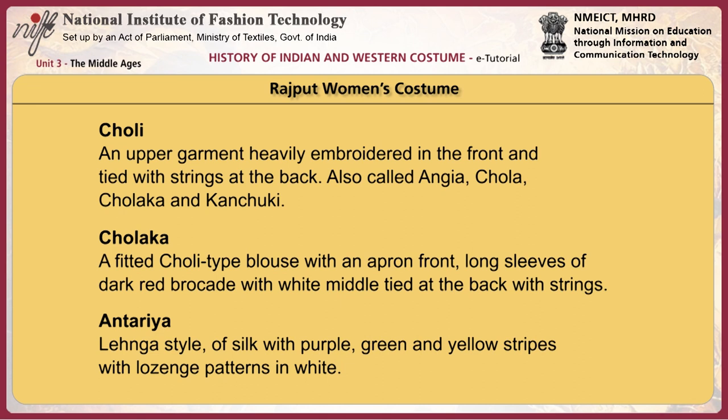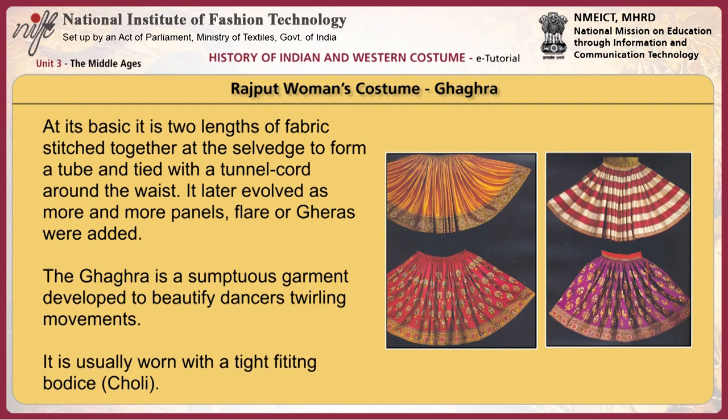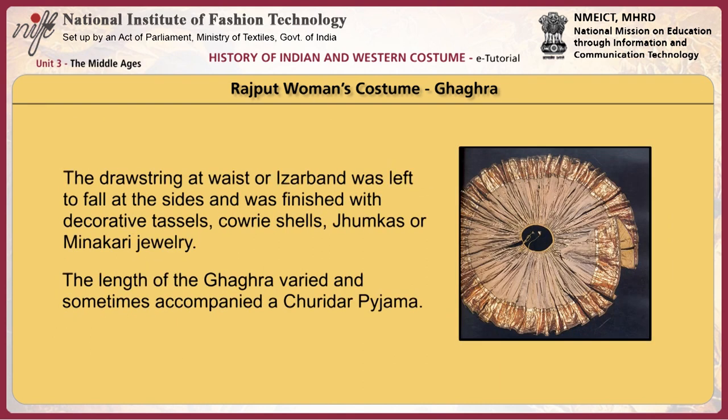The Andarya is a lehenga style of silk with purple, green, and yellow stripes with lozenge patterns in white. The Ghagra at its basic is two lengths of fabric stitched together at the selvedge to form a tube and tied with a tunnel cord around the waist. It later evolved as more panels, flares, or gheras were added. The Ghagra is a sumptuous garment developed to beautify dancers' twirling movements, usually worn with a tight-fitting bodice or choli. The drawstrings at the waist or izarbandh were finished with decorative tassels, kauri shells, chumkas, or minakauri jewellery. The length of the Ghagra varied and sometimes accompanied a churidar pajama.